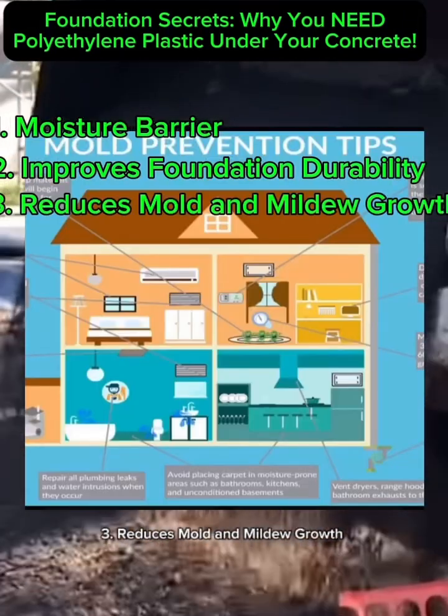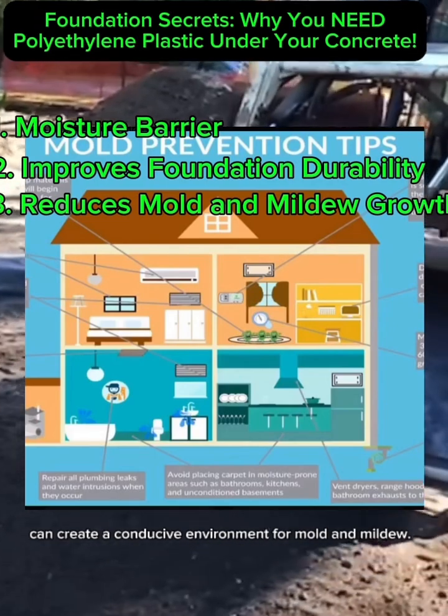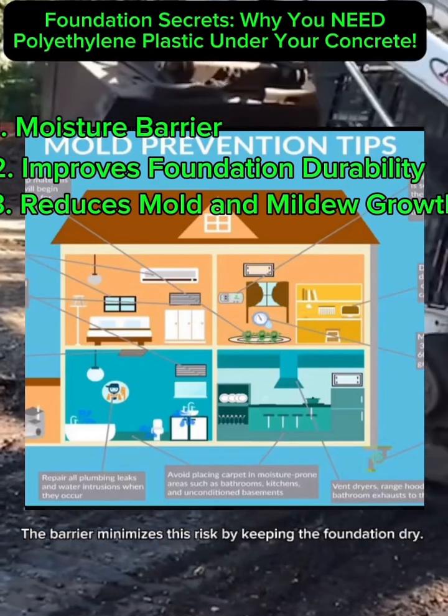3. Reduces Mold and Mildew Growth. Excess moisture under or within the foundation can create a conducive environment for mold and mildew. The barrier minimizes this risk by keeping the foundation dry.